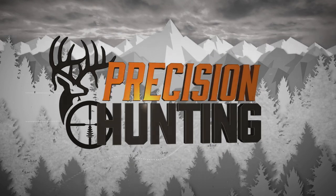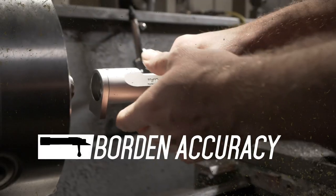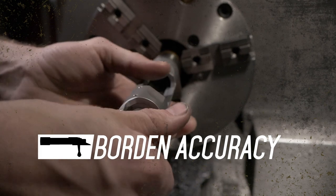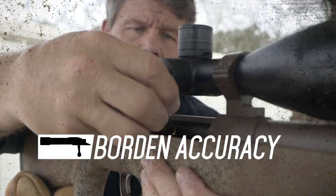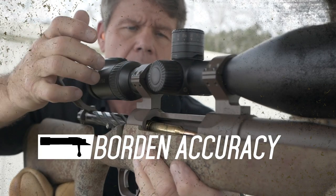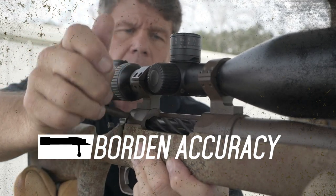This segment of Precision Hunting TV is brought to you by Borden Accuracy — makers of the most accurate custom hunting actions on the market, manufactured in the USA to true bench rest tolerances. Borden Accuracy equals success.